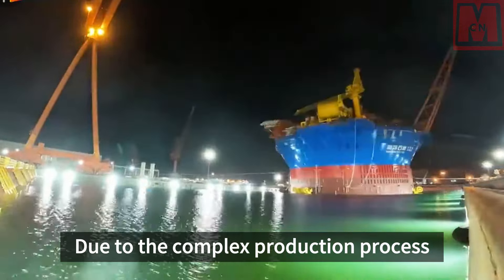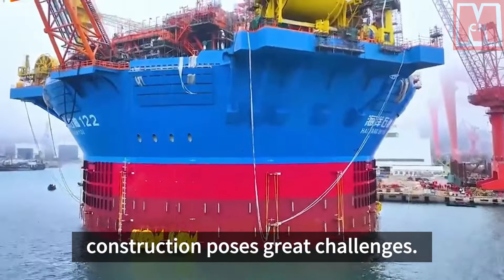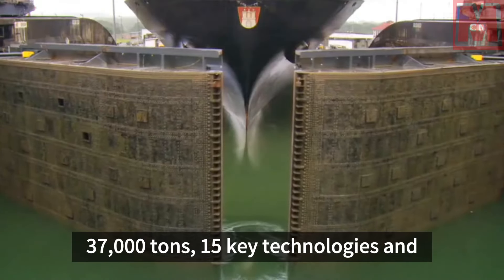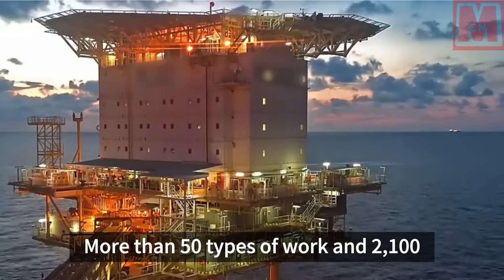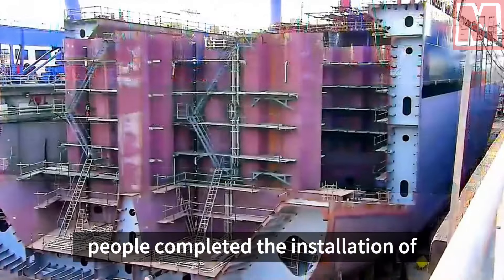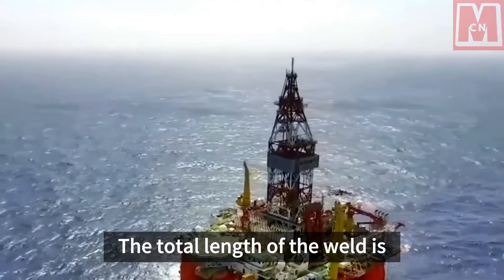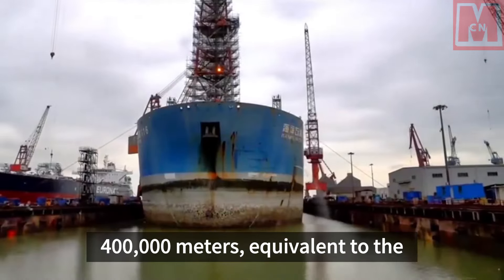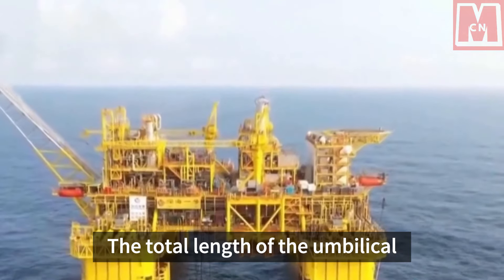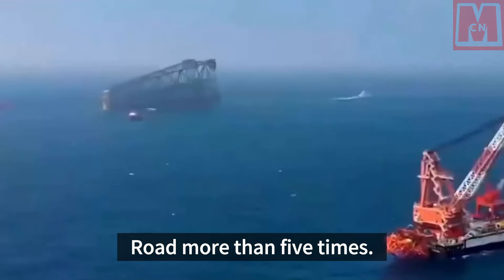Due to the complex production process and high degree of integration of equipment and facilities, engineering construction posed great challenges. With a total weight of nearly 37,000 tons, 15 key technologies and equipment have been independently applied. More than 50 types of work and 2,100 people completed the installation of nearly 600,000 parts and more than 8,500 sets of equipment. The total length of the weld is 400,000 meters, equivalent to nearly 10 full marathons. The total length of the umbilical cable is 507,000 meters, which can go around Beijing's Fifth Ring Road more than 5 times.